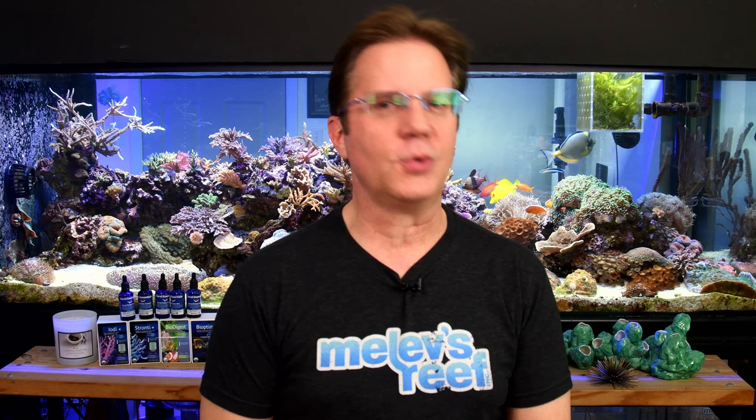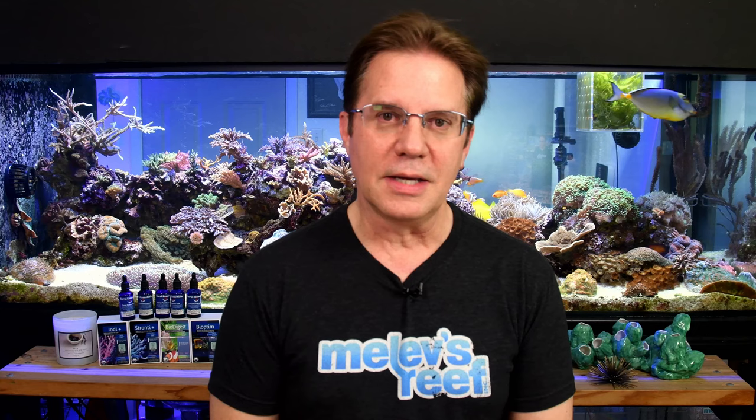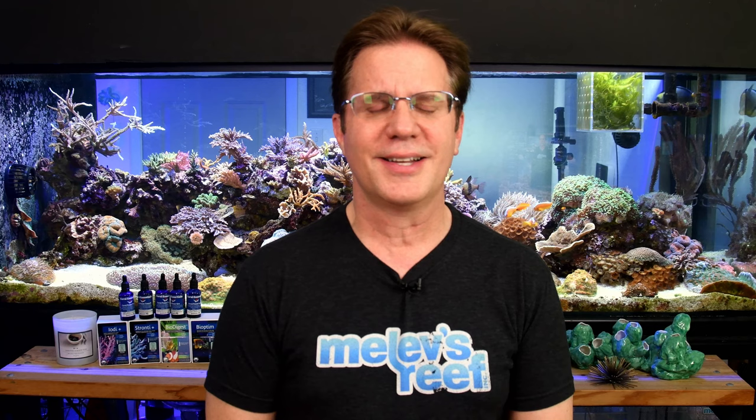Did you notice I uploaded a video last night at three in the morning my time? It's a huge video — literally in size. It's a 45-minute video that gives you a behind-the-scenes tour of Planet Aquariums, where I got to visit and explore for a few days. I filmed everything and it was 8.2 to 8.5 gigs in size. That is a monster file.